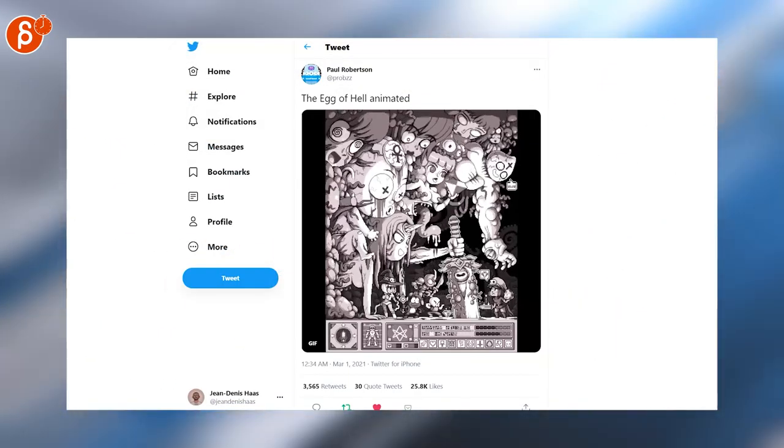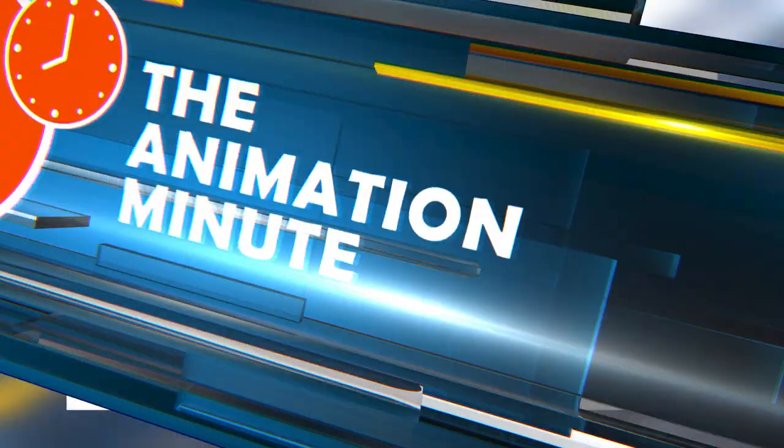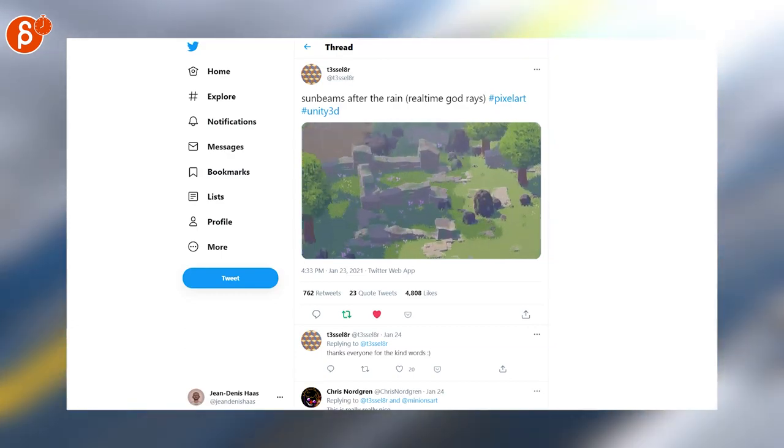Let's go into pixel art. Look at that — the Egg of Hell, animated. There's a lot of stuff going on. I love it. Continuing with pixel art, look at that. That's real-time God-raising pixel art. This looks super cool. No idea how this is being done, but this is really neat.